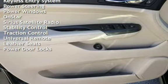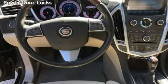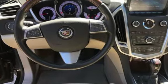Additional features include power windows, OnStar, Sirius satellite radio, stability control, traction control, universal remote, leather seats, and power door locks.